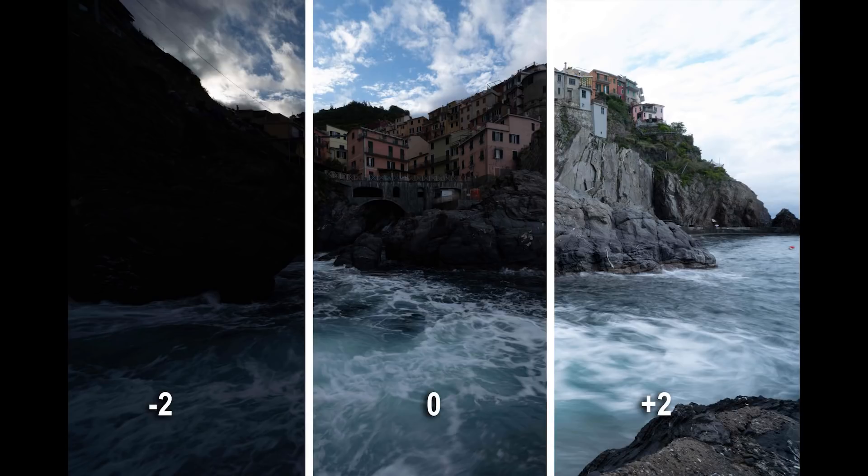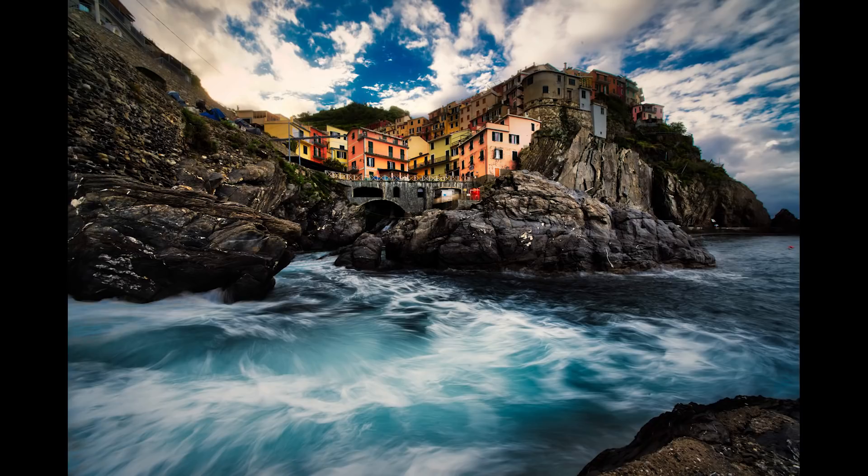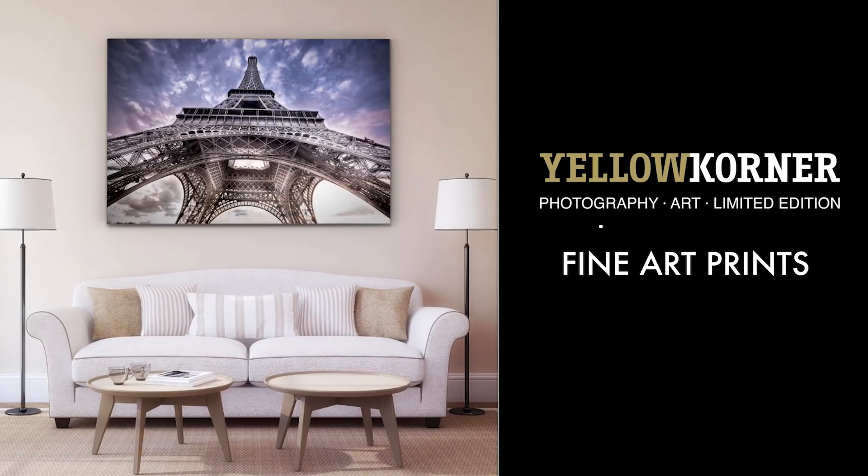HDR is an amazing photography technique where you take different exposures — under, normal, and over exposure — and you blend all this to get all the details into the highlights and shadows of your photo. HDR has been my lucky charm over the years. Today I am a fine art photographer and my work is in over 85 galleries around the world, mainly through the Yellow Corner Gallery Network.